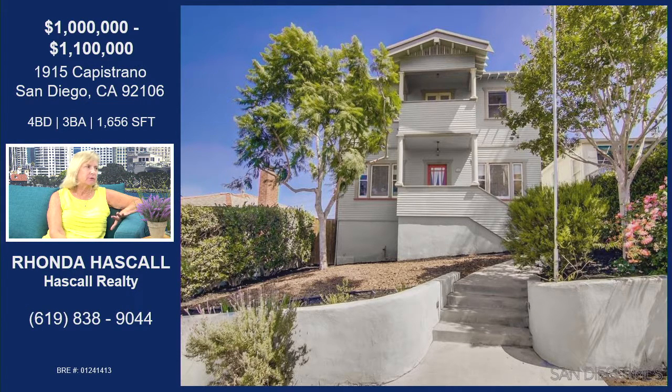Capistrano is a beautiful two-story home in Point Loma. It's that Craftsman style — absolutely gorgeous. It has all natural landscaping. Four bedrooms, three full baths, and there's one full bedroom and a full bath downstairs. So if you have somebody that needs that on the main floor, it's available.